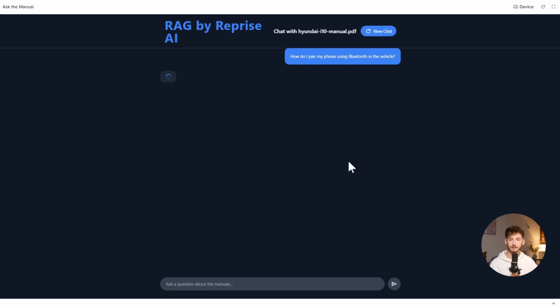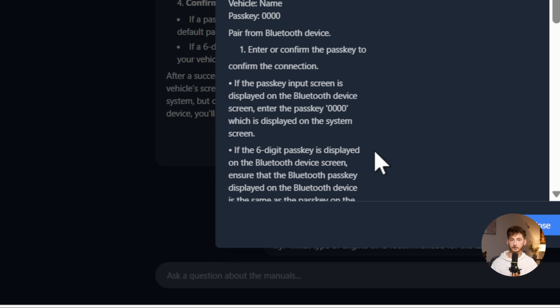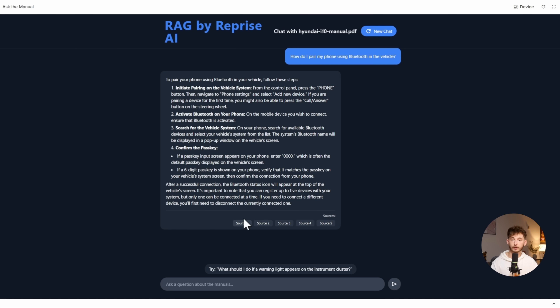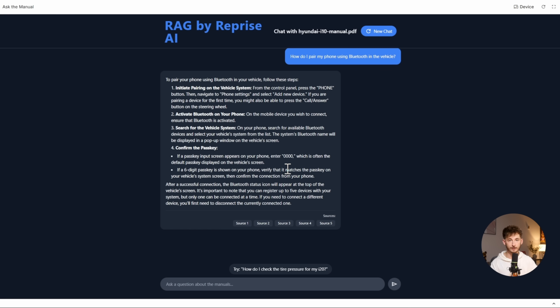It also does citations out of the box. Once you upload your files, it automatically provides citations just like you would expect from a professional RAG system. Every response includes references to which parts of your documents were used to generate the answer. This is critical for business applications where you need to verify information and maintain trust — and it's automatically done for you. You're not writing code to track citations or building systems to reference source documents. It's all built in.